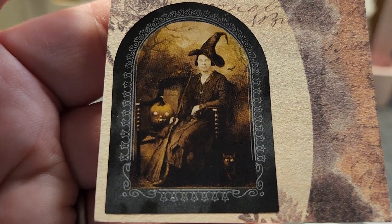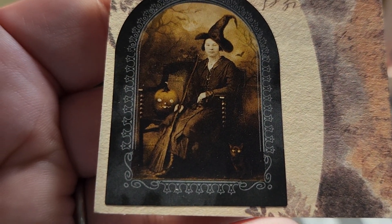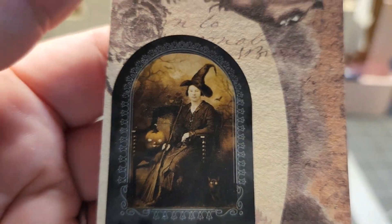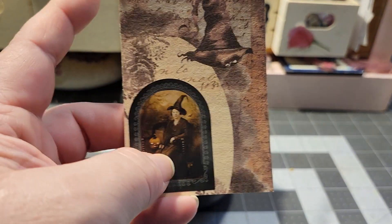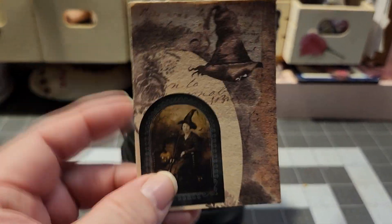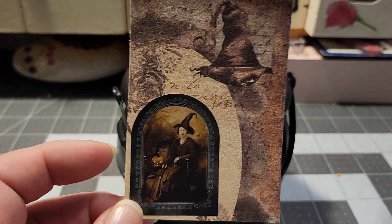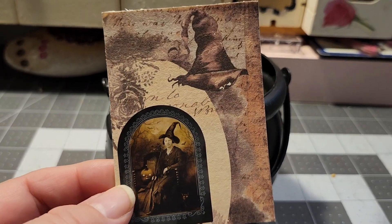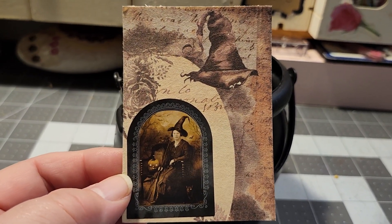Isn't she gorgeous? I love that little black cat and that gorgeous pumpkin, and then there's a bat behind her in her portrait there. I got these stickers at Joanne Fabrics, and I really love using them on this. They've been really perfect for this challenge that Tony is hosting.